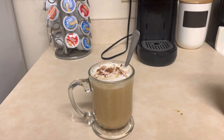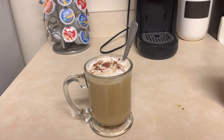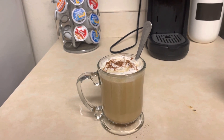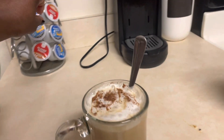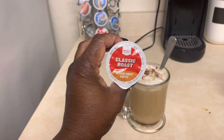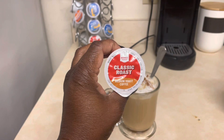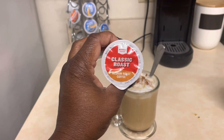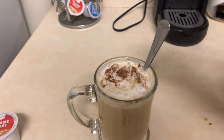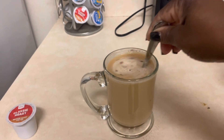Good early rising! Starting my busy business day with a hot cup of coffee. Coffee of the day is none other than Market Pantry — that's the name of the brand — and this is Classic Rose medium roast coffee. That's what I am having this morning, getting my busy day going.